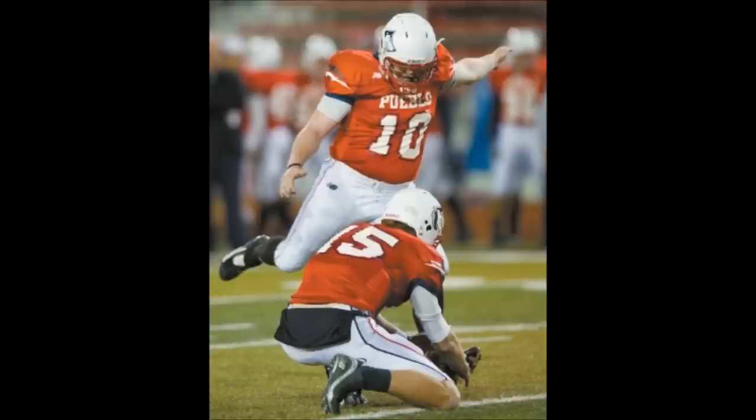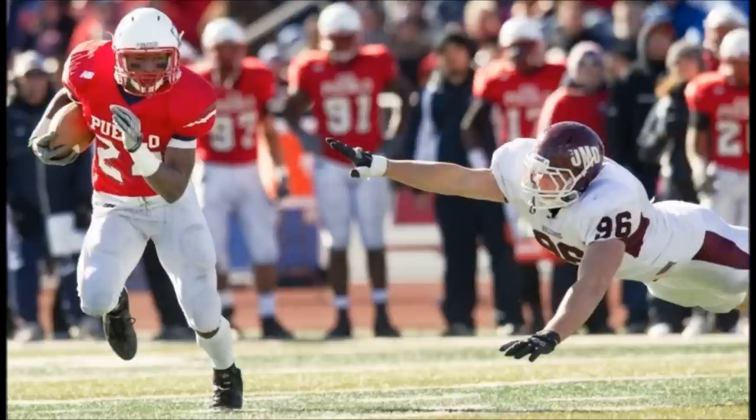Fourth and goal from the five, it'll be a 22-yard field goal attempt from the right hash mark. Kyle Major. Good snap, kick on the way, and it is good. 5:09 to play here in the first half, Thunderwolves retake the lead 10-7, CSU Pueblo on top.